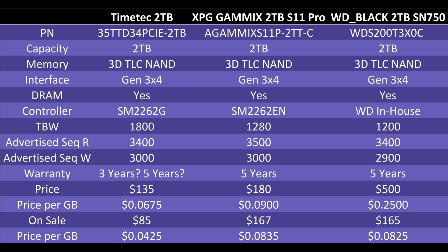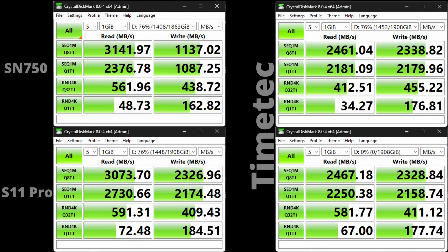Advertised sequential speeds are 3,500 read and 3,000 write for the XPG, and 3,400 read and 2,900 write for the Western Digital — extremely close to the TimeTek's 3,400 read and 3,000 write. The XPG and Western Digital both have clear five-year warranties. The big difference is price: the Western Digital is usually around $500 regular price, the XPG around $180. On sale, the TimeTek was $105, the XPG was $167, and the SN750 was $165. By far, the TimeTek offers the lowest price per gigabyte by a significant margin.